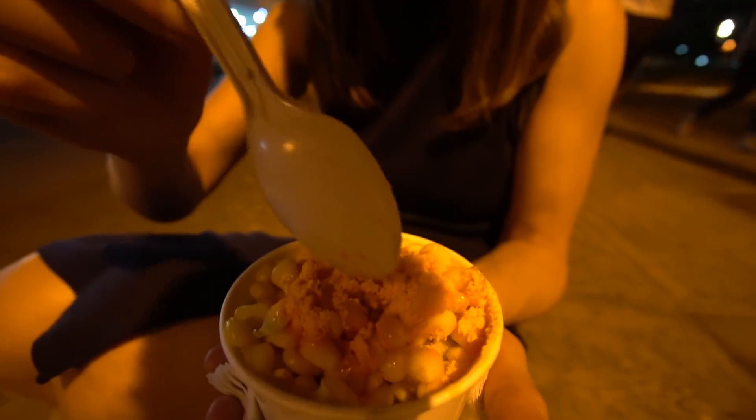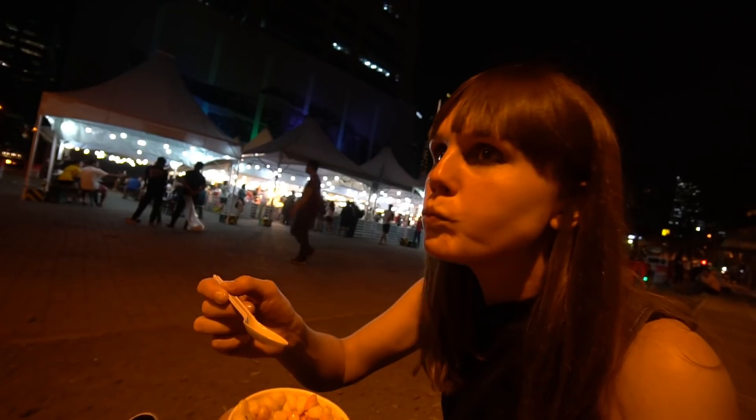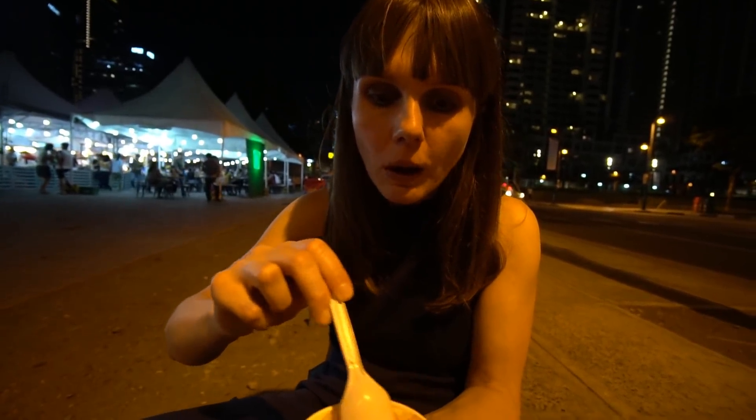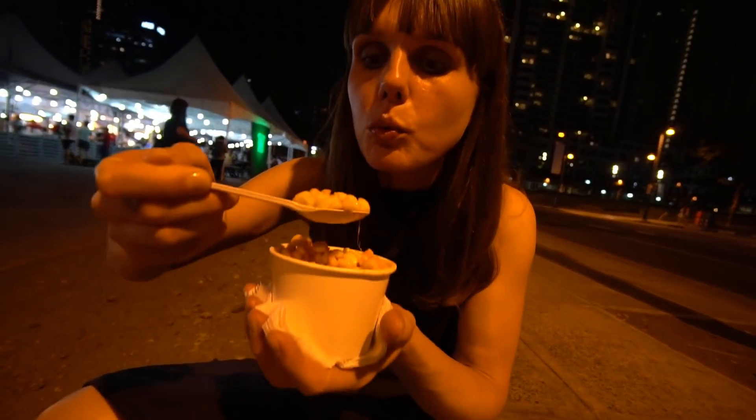Cheese corn! It looks like it's got a cheese powder on this one. It's quite a strong cheese powder. Do you know what it reminds me of? A little bit Doritos, yeah! And the sweet corn's lovely, isn't it? Just sweet and fresh and warm and lovely.